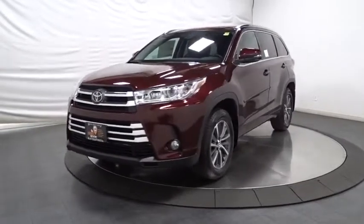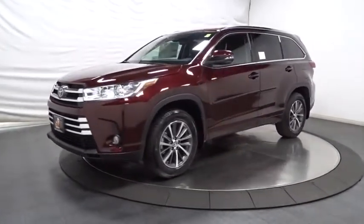The 2018 Toyota Highlander. The Highlander is the SUV that's thought of everything.